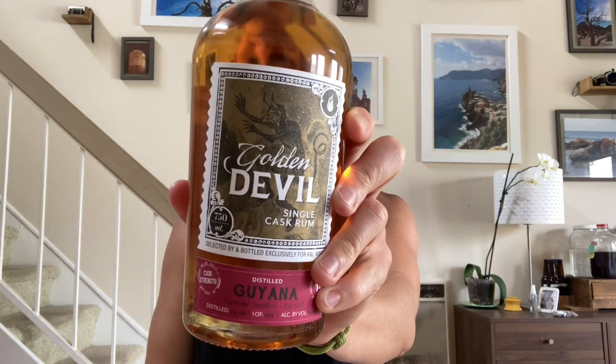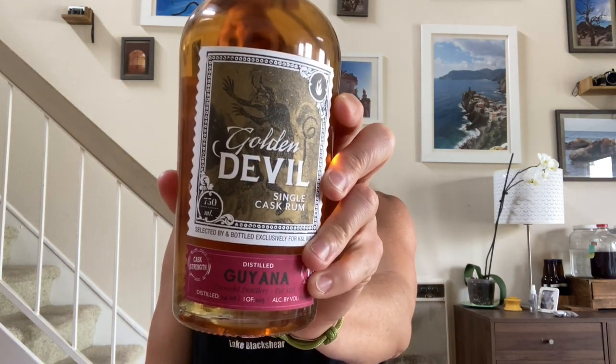I am trying a rum from Guyana — this is the Golden Devil Single Cask Rum, 13 year old, produced at the Diamond Distillery. It's pot distilled and bottled at cask strength, and it was distilled using not just any old pot still — it was distilled using the Port Morant pot still, which I'll talk about in a second.